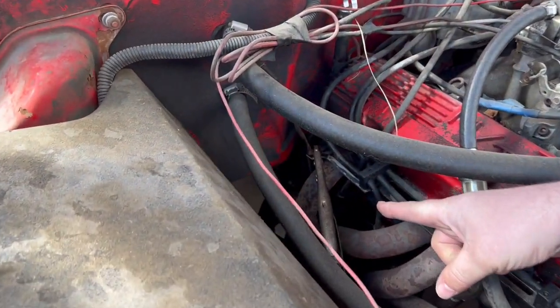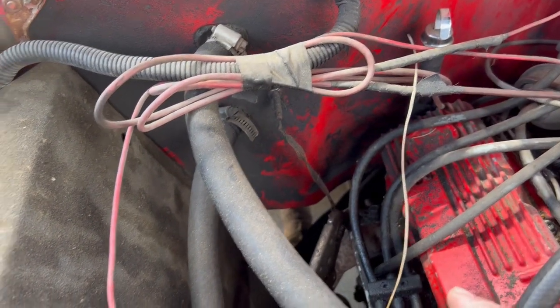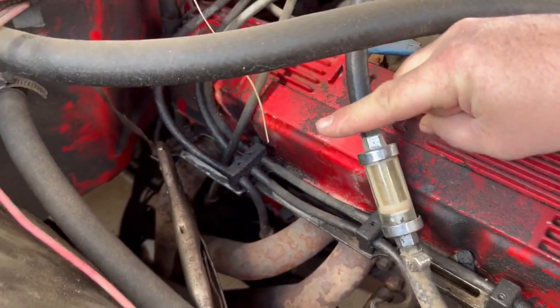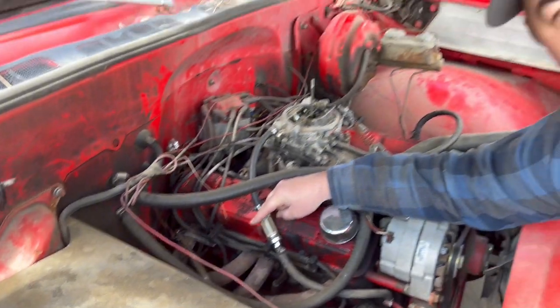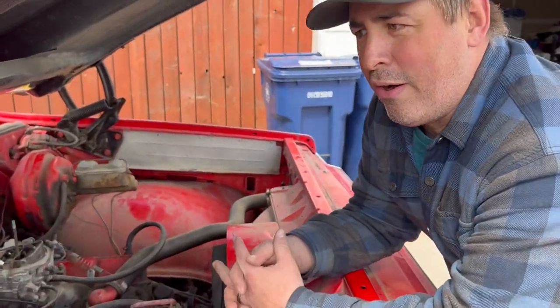What we're looking at here is vice grips holding a ground wire. I think that might be the most creative electrical job I've ever seen. Literally, that's the body-to-engine ground and it's held on with vice grips and oil. Needless to say, I've got some wiring to do ahead of me there.